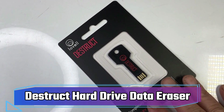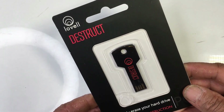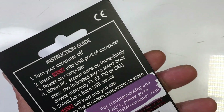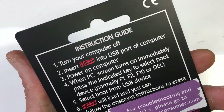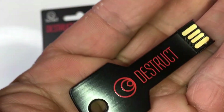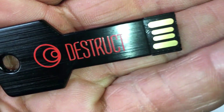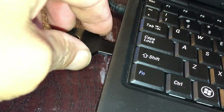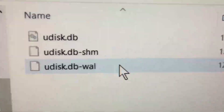Number 8: Destruct Hard Drive Data Eraser. The Destruct Hard Drive Data Eraser is a revolutionary USB device designed to permanently destroy and erase data from your computer's hard drive. Unlike factory resets or conventional reformatting, Destruct ensures that all confidential files and data are completely non-recoverable. By simply plugging it into a USB port and selecting the desired hard disk, Destruct works its magic with ease.